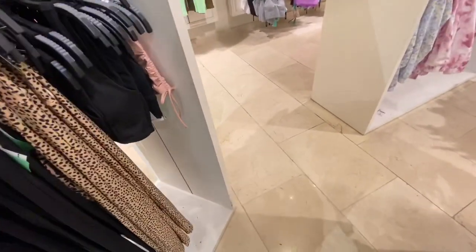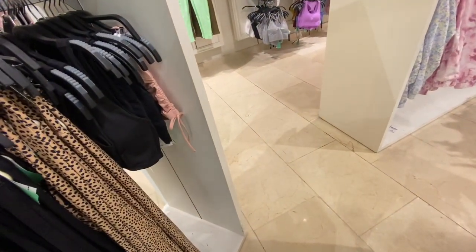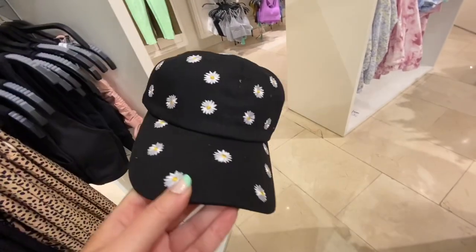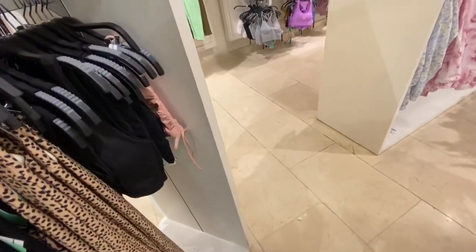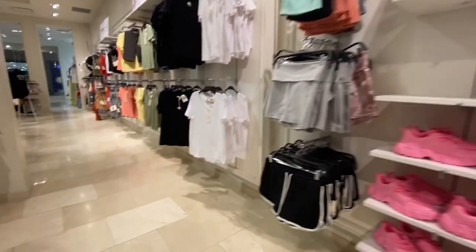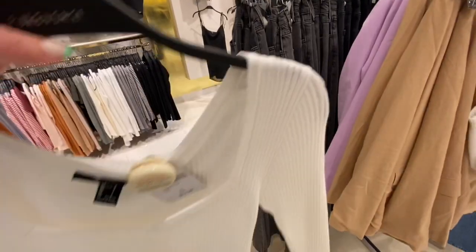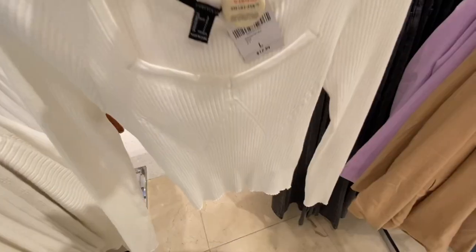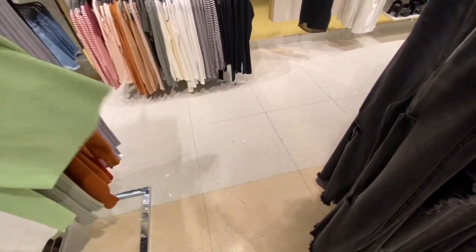They have these cute little hats that have little daisies on them. So they have blue and then they have this black color.